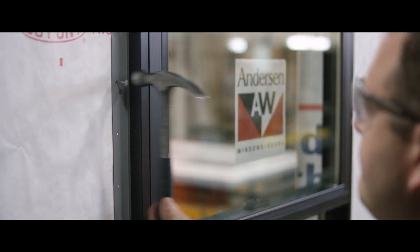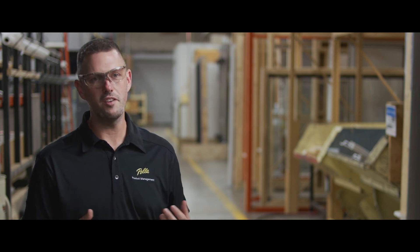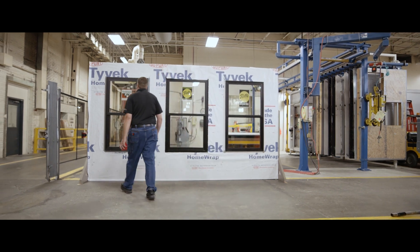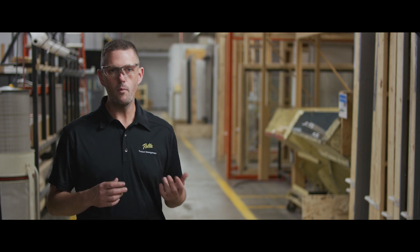Job sites aren't perfect environments. Even the most experienced contractor can make a mistake, and that mistake can be costly. What you're going to see is Aaron simulating what could happen during the install process of a window or door. We haven't altered this environment in any way.